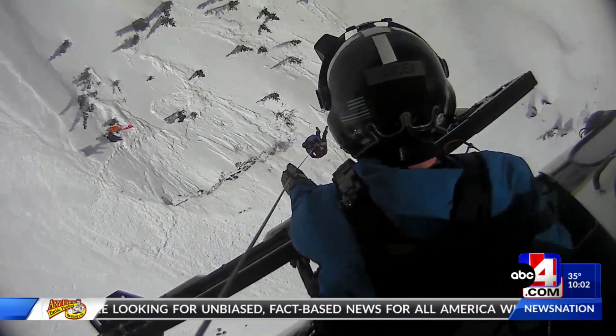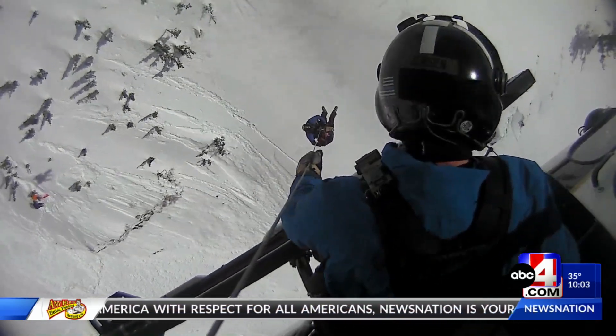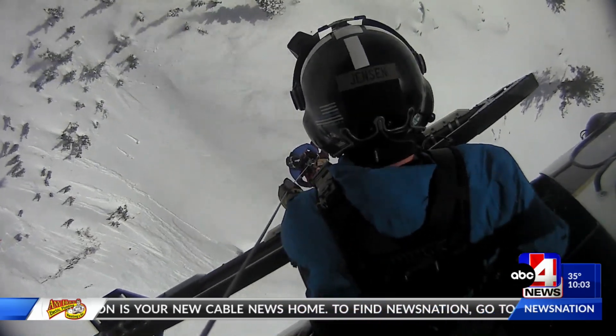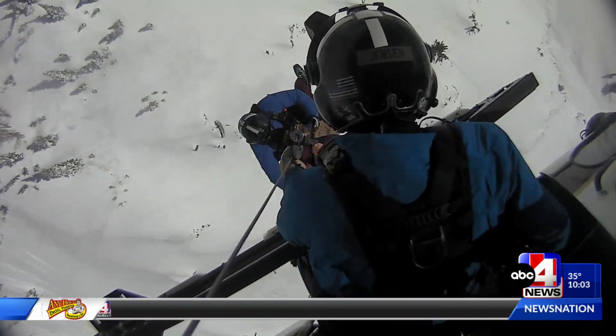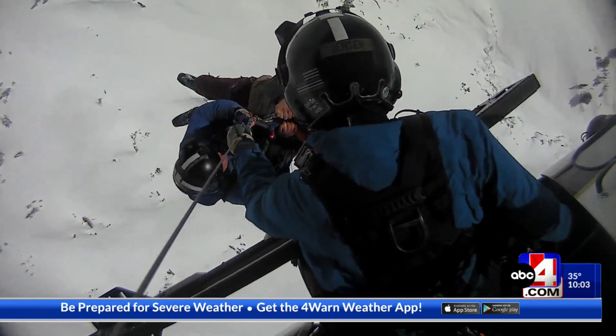You're seeing new video tonight from a rescue helicopter as a skier was pulled from an avalanche in Little Cottonwood Canyon yesterday. The slide happened near Lisa Falls. A group of skiers spotted another skier making their way up a corridor near the falls when the snow gave way. That's when they called 911 and that helicopter flew the skier out.